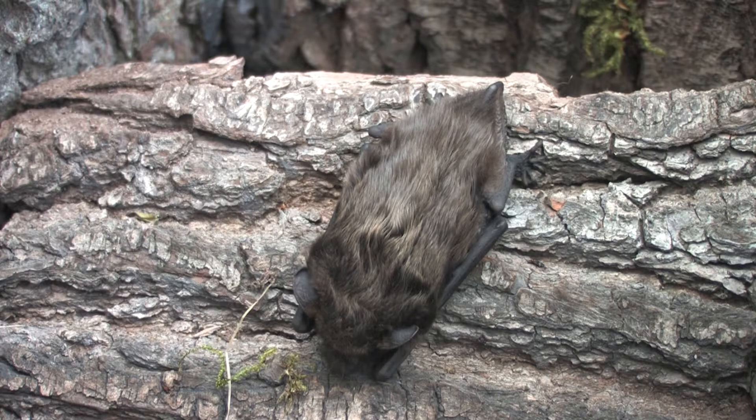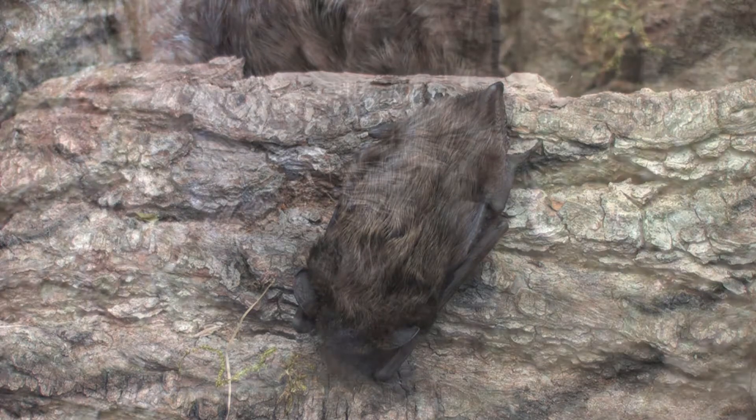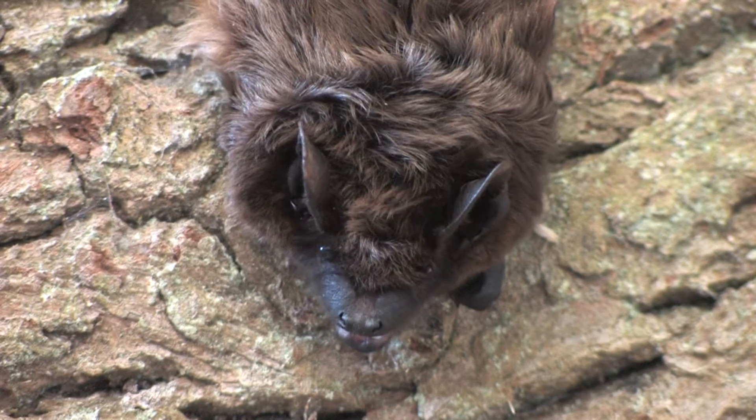This species has dark brown upper fur with slightly paler underfur, and the fur does not extend along the wings as it does with noctule and Leisler's bats. The face is dark.